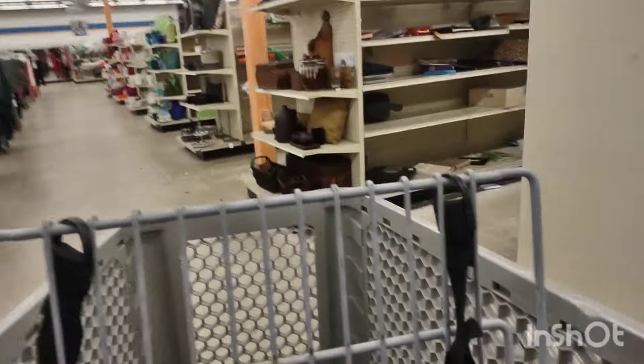One day I may just pull out pieces that I got from the Goodwills, because I'm sure I remember most of them — they are so special.